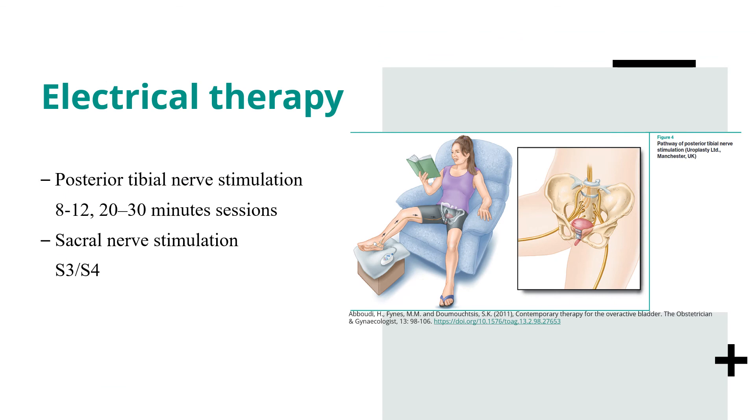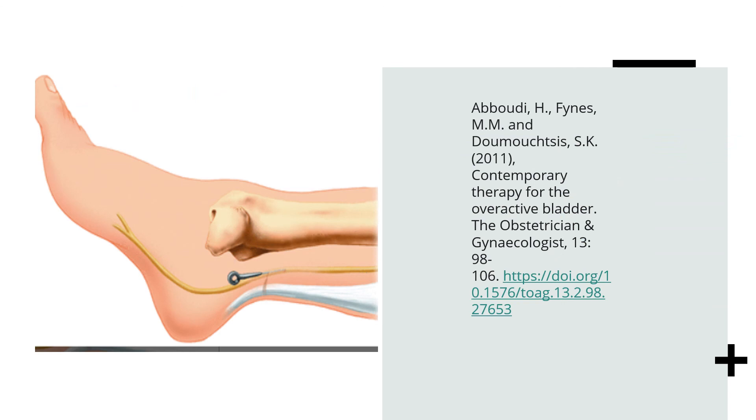Electrical therapies can also be used, such as posterior tibial nerve stimulation — 8 to 12 sessions of 20 to 30 minutes each are recommended. As shown in the picture, this is how it is delivered. Sacral nerve stimulation at S3 and S4 is another option.